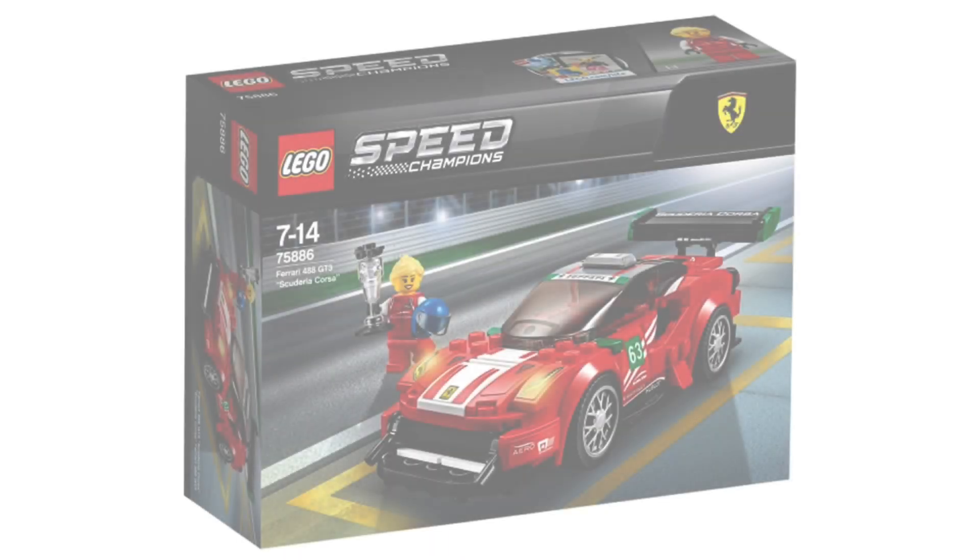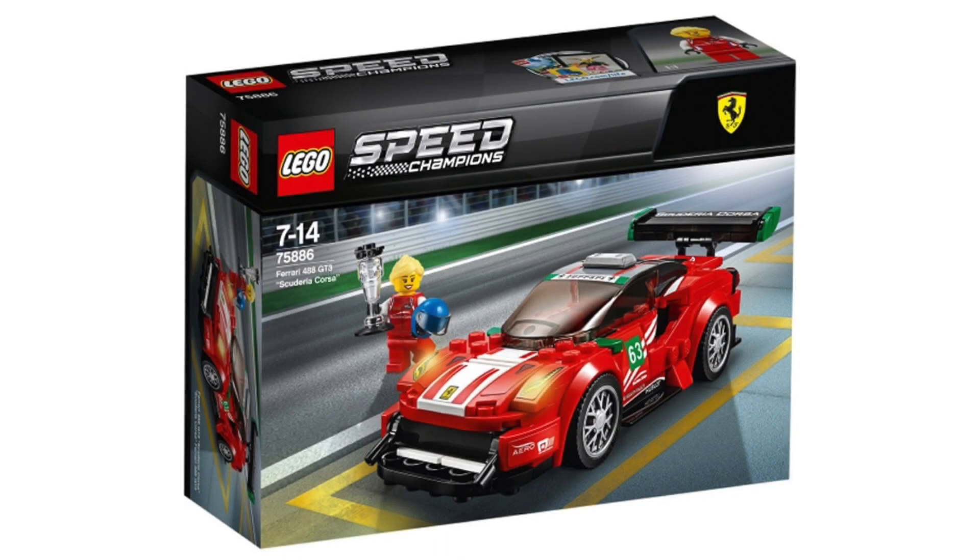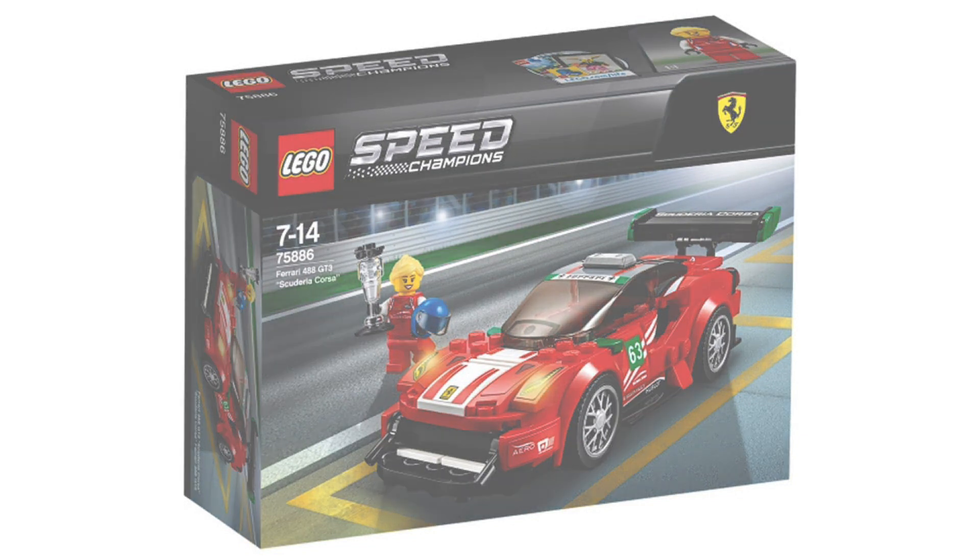Now we've got the Ferrari GT3 Scuderia Corsa, set number 75886 — I probably pronounced 'Scuderia' wrong, I really have no idea. Again, this doesn't have any images outside the box, but it looks okay. It does have a lot of stickers again, which isn't good, because stickers can either make or break the set — if you put a few on wrong, it's not gonna look good.